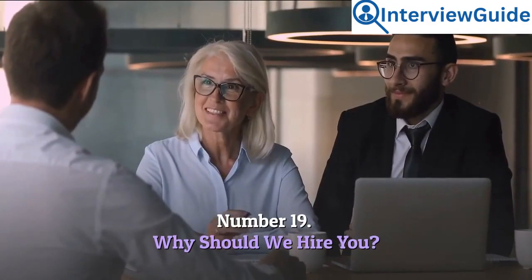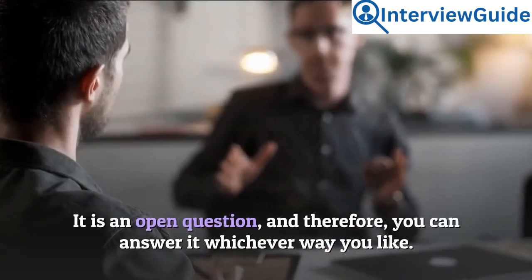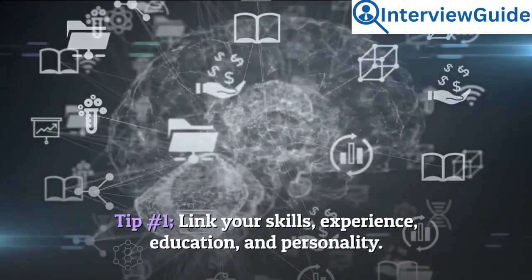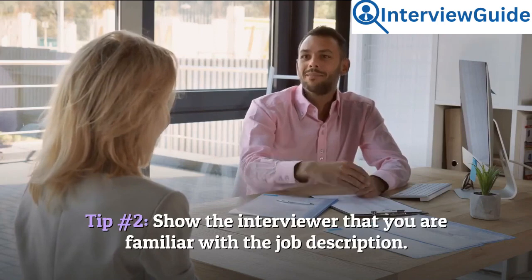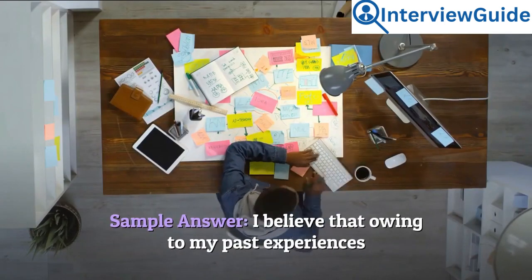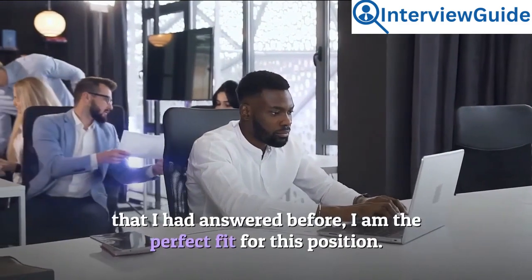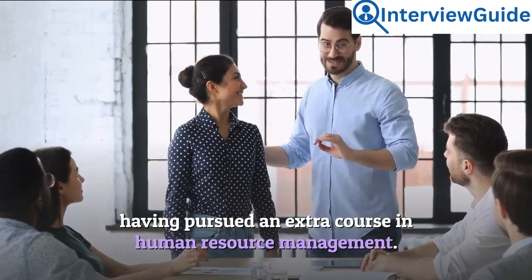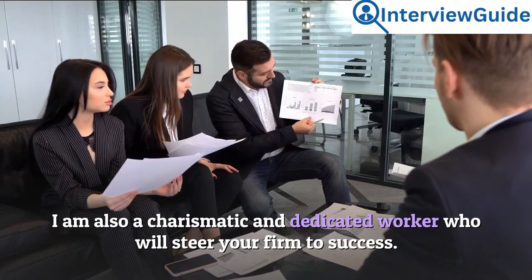Number 19: Why should we hire you? This question offers you a chance to sell yourself — it is an open question, so you can answer it whichever way you like. Tip 1: Link your skills, experience, education, and personality. Tip 2: Show the interviewer that you are familiar with the job description. Sample answer: I believe that owing to my past experiences, I am the perfect fit for this position. I have extensive leadership and management skills, having pursued an extra course in human resource management. I am also a charismatic and dedicated worker who will steer your firm to success.